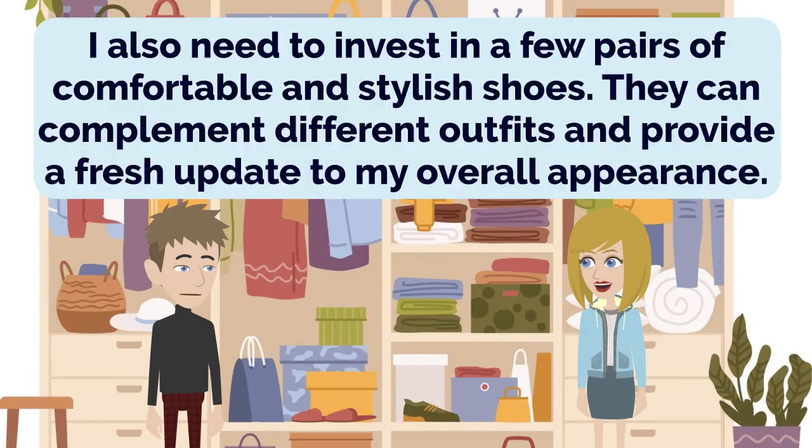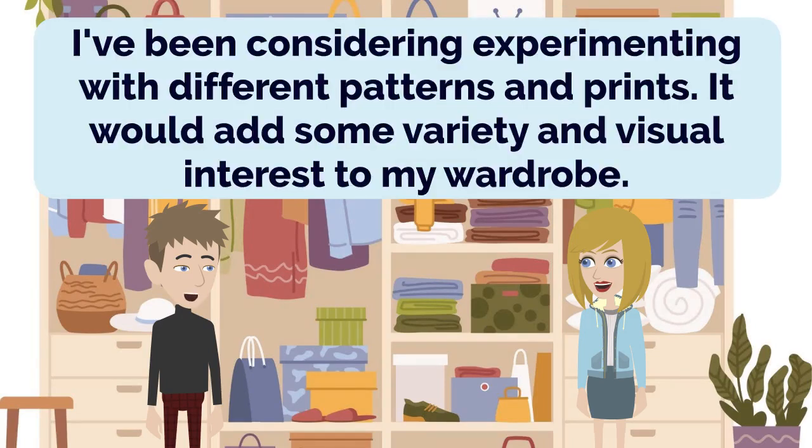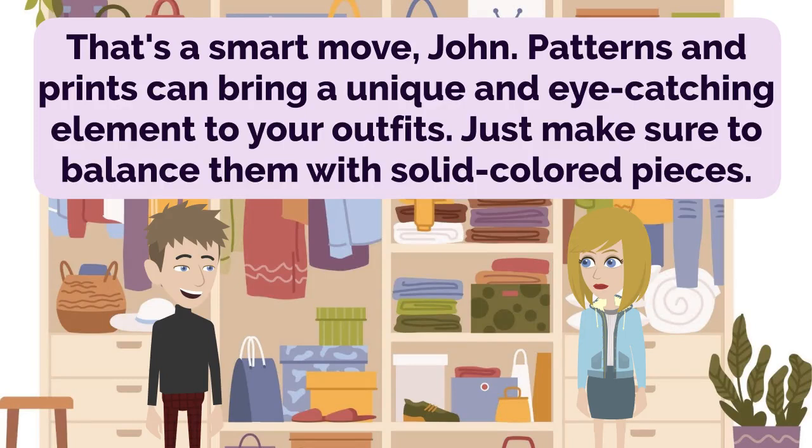I also need to invest in a few pairs of comfortable and stylish shoes. They can complement different outfits and provide a fresh update to my overall appearance. It's worth finding options that are both fashionable and comfortable. I've been considering experimenting with different patterns and prints. It would add some variety and visual interest to my wardrobe. That's a smart move, John. Patterns and prints can bring a unique and eye-catching element to your outfits.